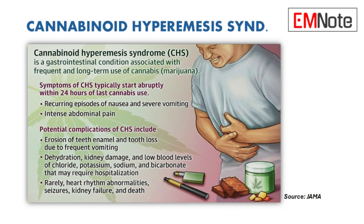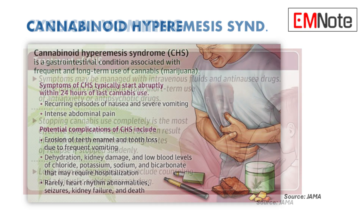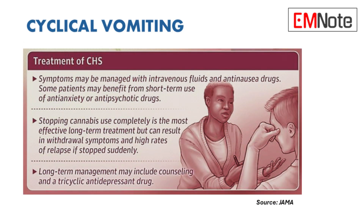The most important takeaway is this: if a patient comes in with severe cyclical bouts of nausea and vomiting, especially if they report that hot baths or showers provide relief, don't rule out cannabinoid hyperemesis syndrome. Ask about their cannabis use — it could be the key to figuring out what's going on.